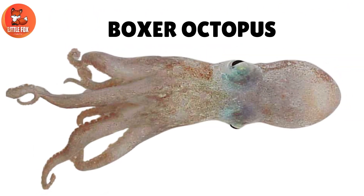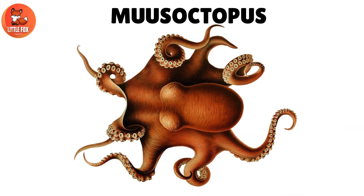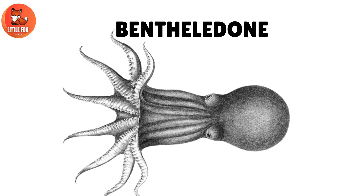Number 13: Boxer Octopus. Number 14: Musky Octopus. Number 15: Bent Octopus. Number 16: Antarctic Knobbed Octopus.